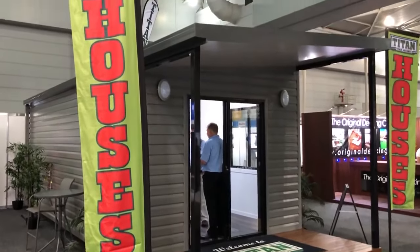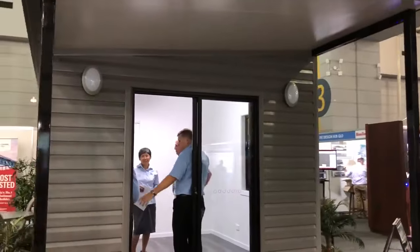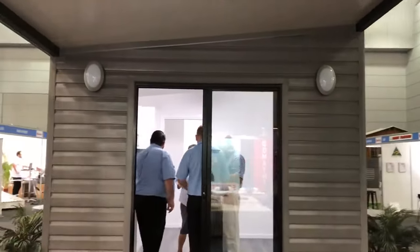Hope you enjoyed the tour of our tiny house. If you'd like to see it in real life, come down to the Brisbane Home Show or check out our website at www.titangarages.com.au. Thanks.